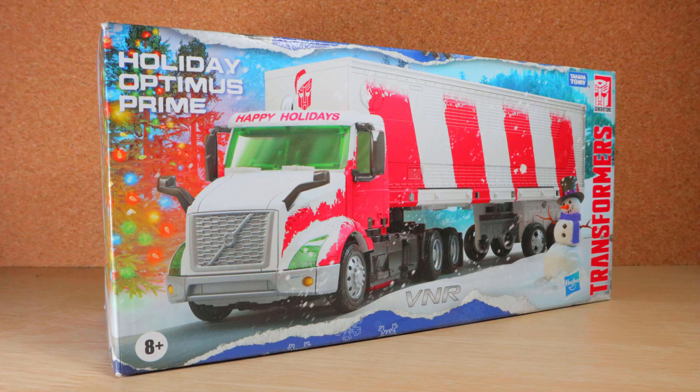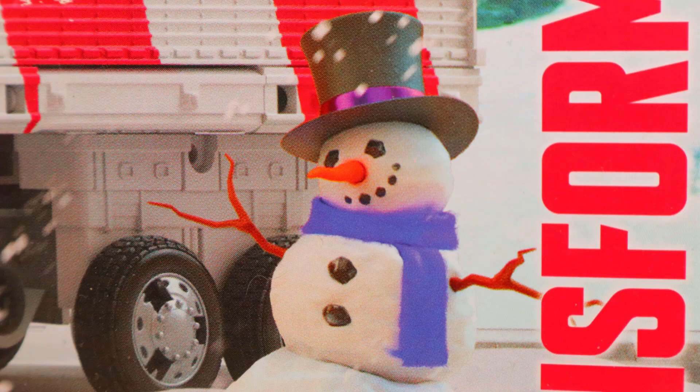I love the box with this festive design — the wrapping paper look, and hey, there's a little snowman!